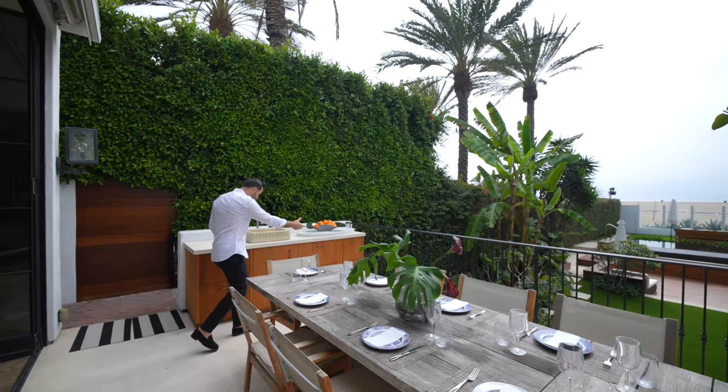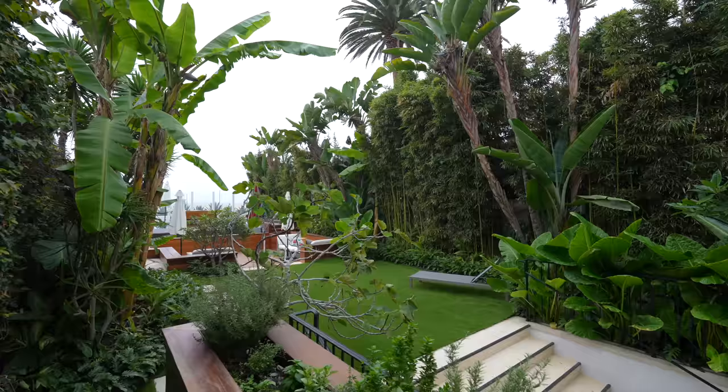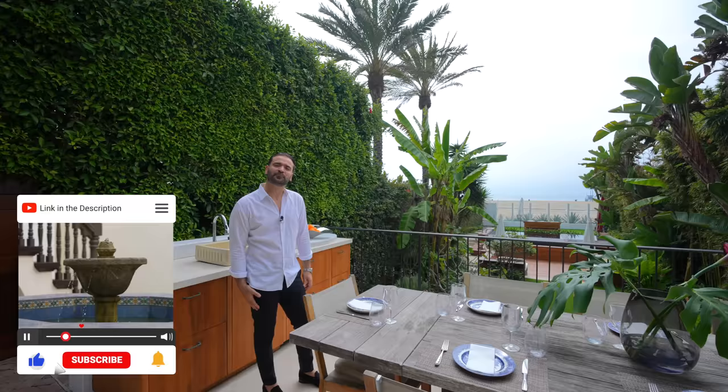Then you have your outdoor kitchen on this side with a concrete sink, but more importantly your views — the Pacific Ocean right in front of us, beach access, an incredible backyard. This property is phenomenal. I always love this location; we toured one other house a few doors down from here about a year ago. Santa Monica beach is one of the most iconic locations in Los Angeles.